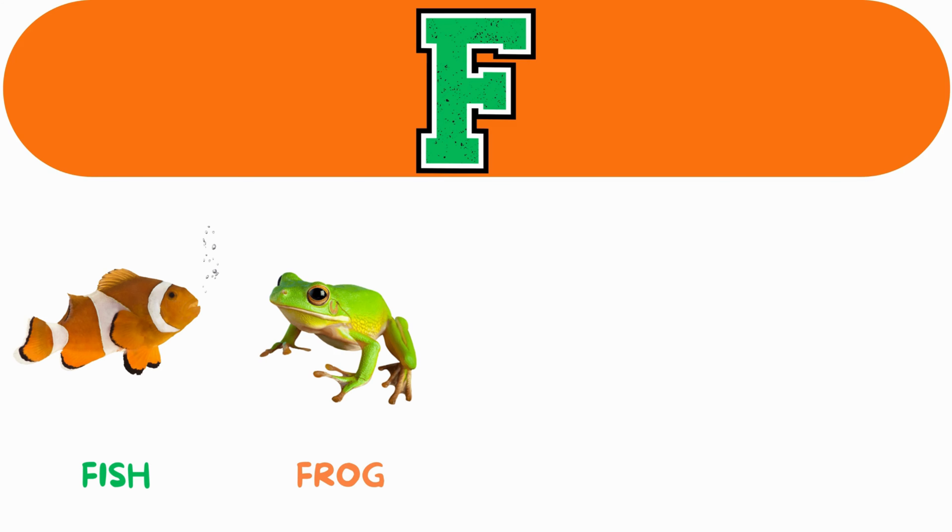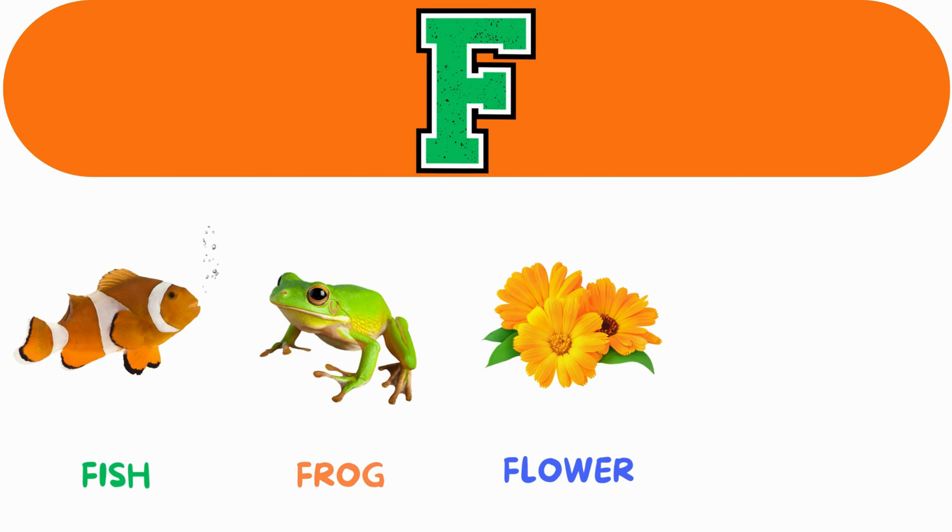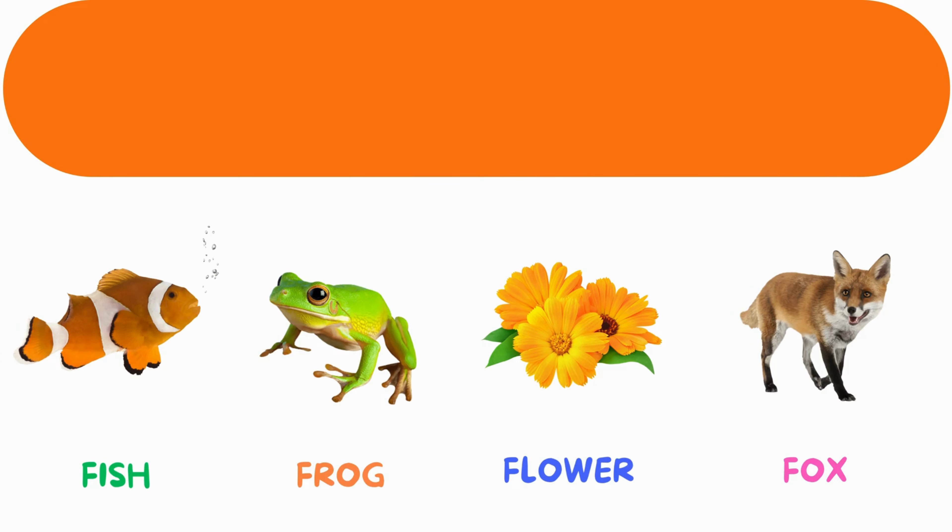F. F for fish. F for frog. F for flower. F for fox.